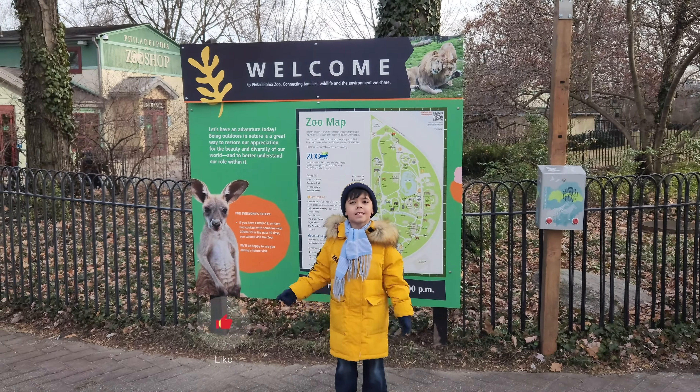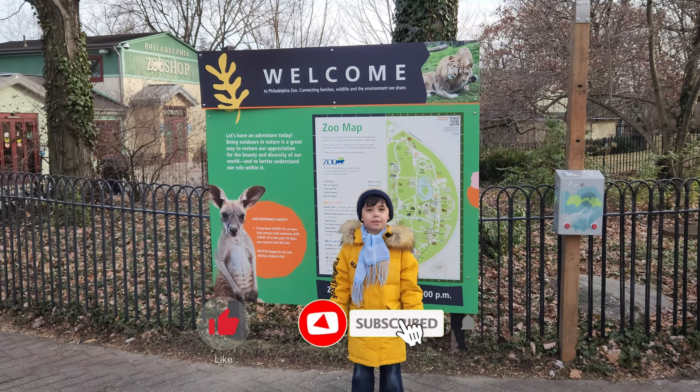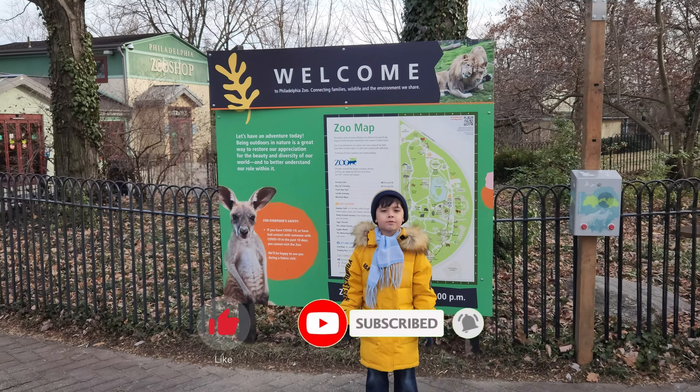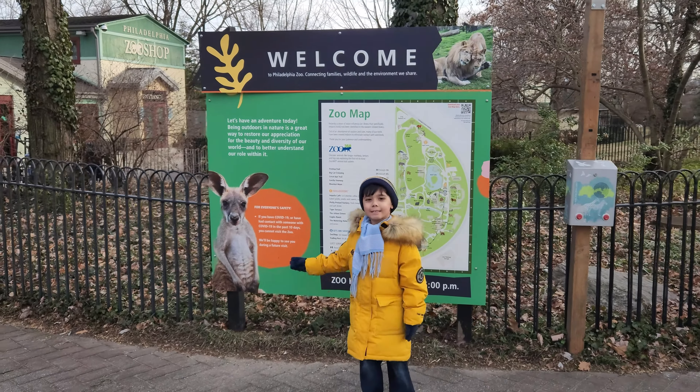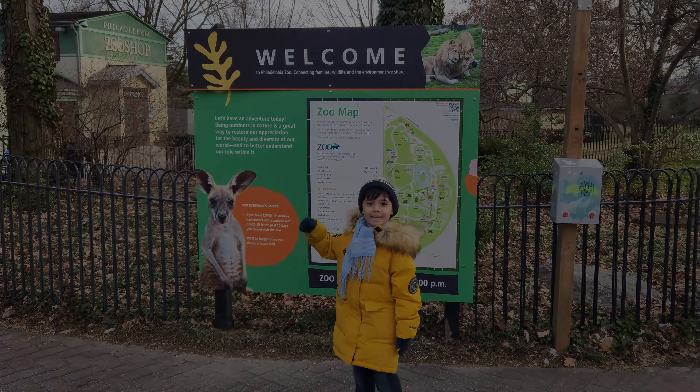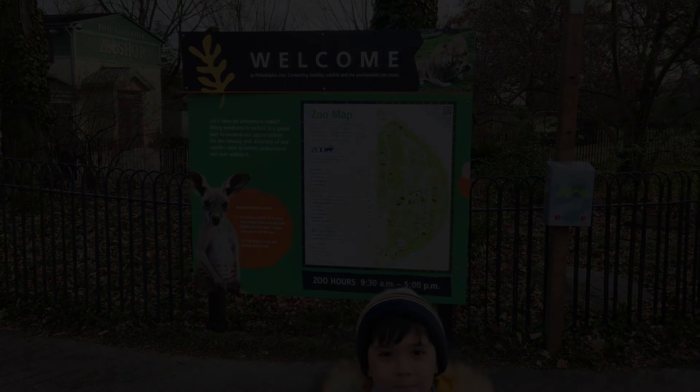Our adventure at the Philadelphia Zoo is finished. If you liked this video, please click the like button, subscribe to my channel, and I'll see you on the next video. Bye!